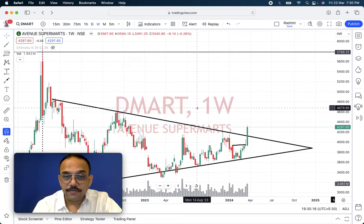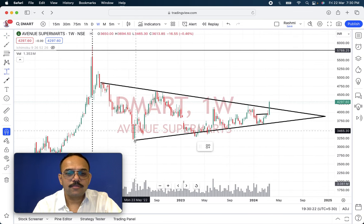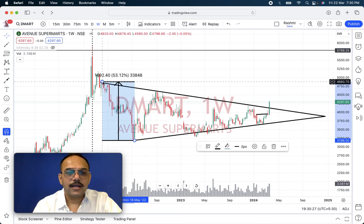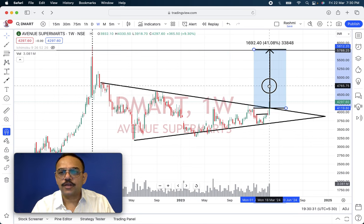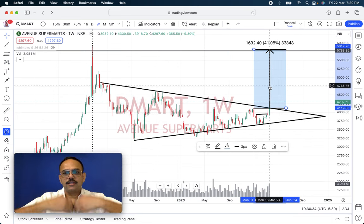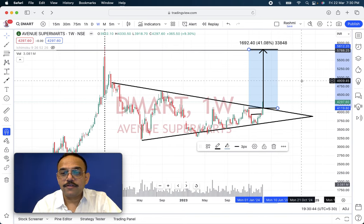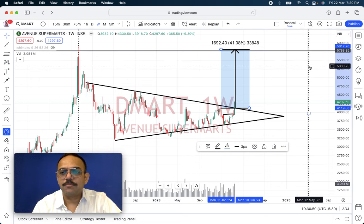How far will it go? As we have been learning from triangle theory, we measure from the lowest point to the highest and then place this at the breakout point. So it is showing from the breakout point of 4126, it is likely to go up till 5788, which is a 40% up move. Most likely it will reach that target in 6 to 8 months.